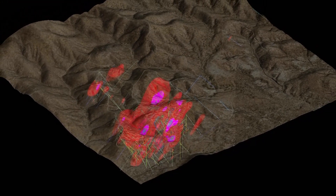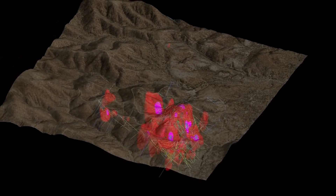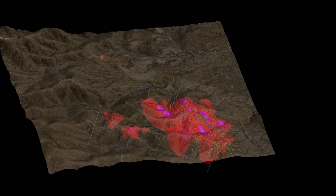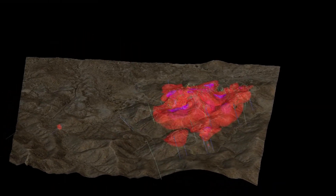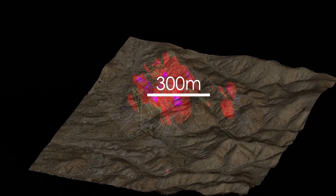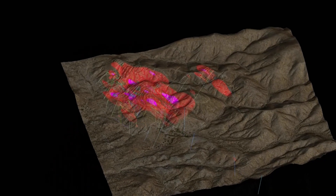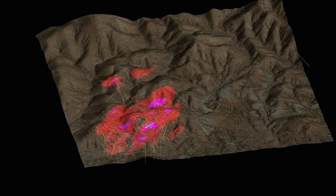We've defined a mineralized envelope of altered host rock where we see significant grade, and it's defined an area roughly 300 meters wide and approximately 600 meters in strike length. We think that has potential to grow, and we feel we've got excellent targets within that envelope that could be added to a resource as we move in that direction.